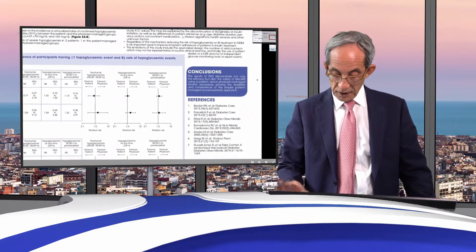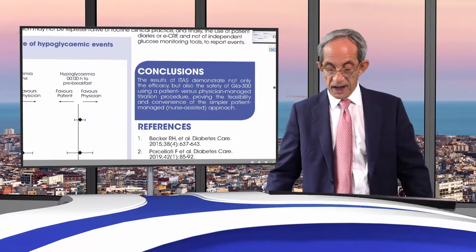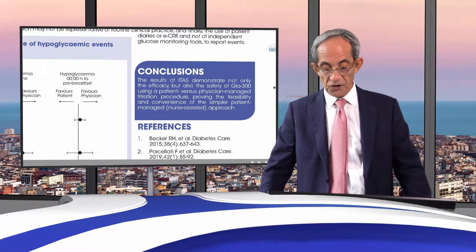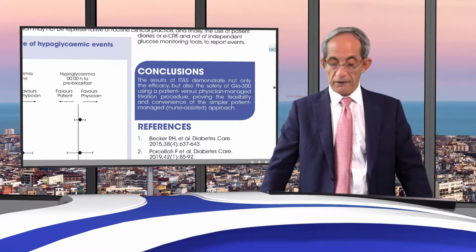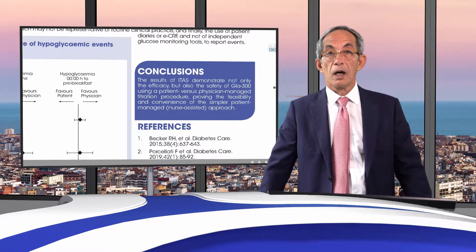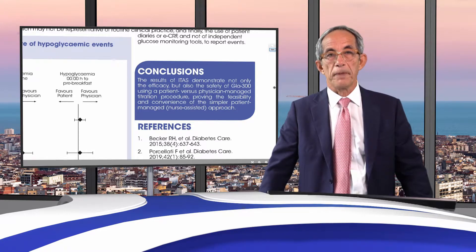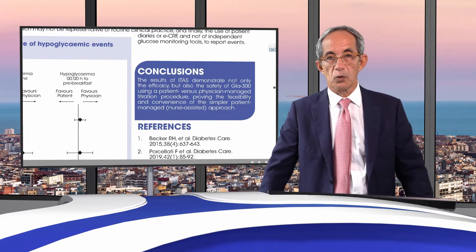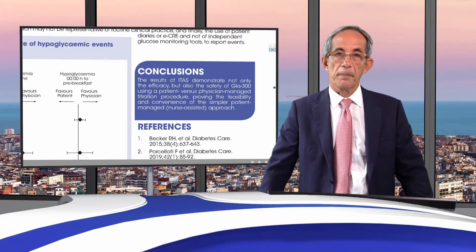To conclude, these results demonstrate not only the efficacy but also the safety of Glargine U300 using a patient versus physician-managed titration procedure, proving the feasibility and convenience of a simple patient-managed, nurse-assisted approach. Two important points to always remember: the educational component for our patients is essential, and having a reliable glucose meter to support them is equally critical.